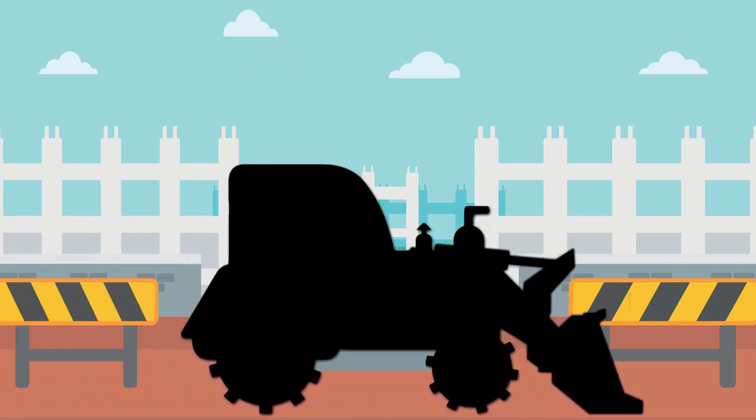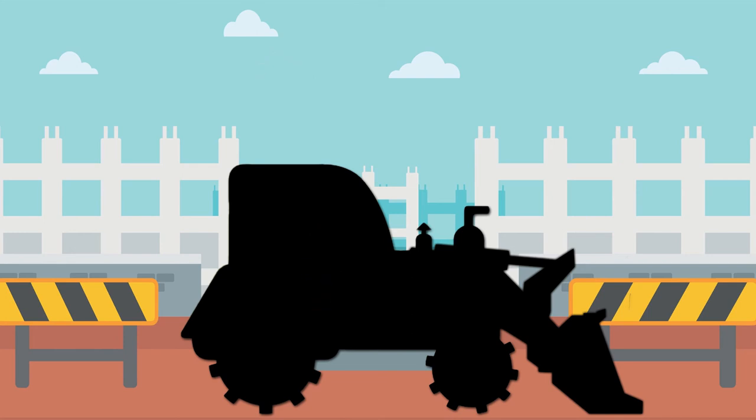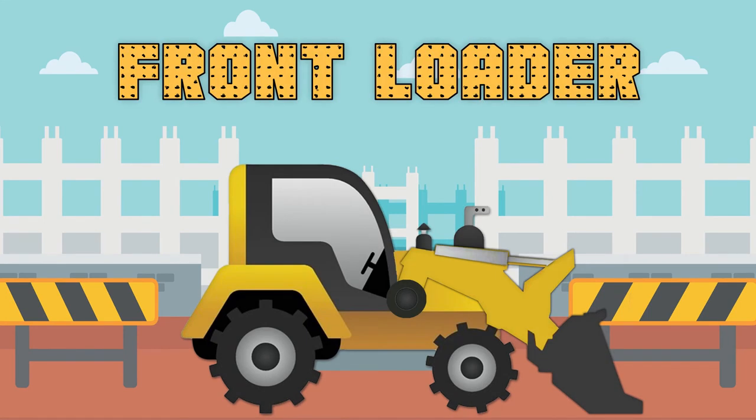This construction vehicle has a big scoop on the front that can move and shovel dirt. What construction vehicle do you think this is? That's right! It's a front loader!